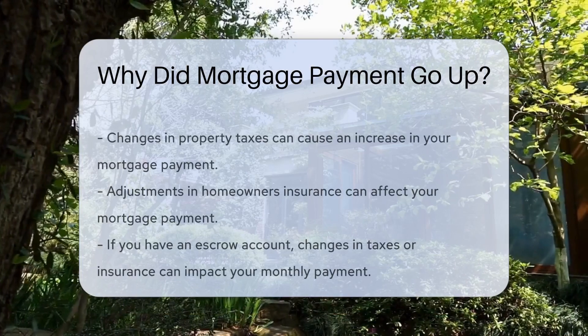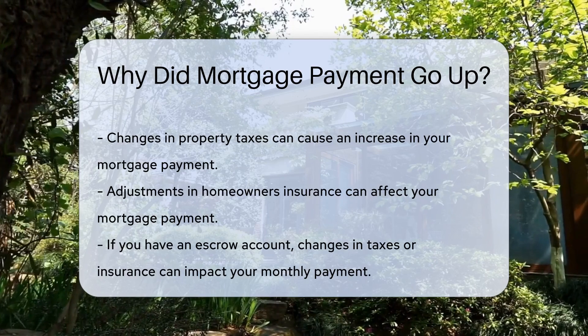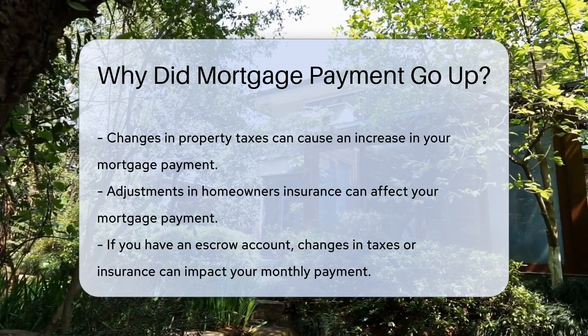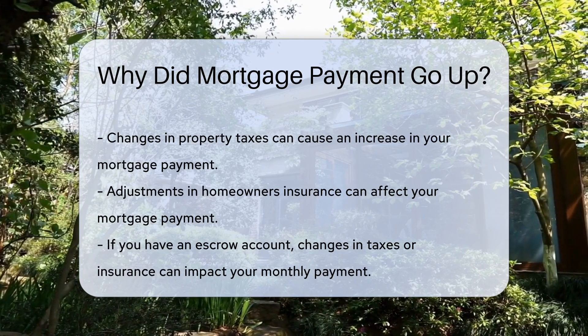Several factors might cause your mortgage payment to increase. One common reason is a change in your property taxes or homeowners insurance. If your mortgage includes an escrow account, these changes can affect your monthly payment.